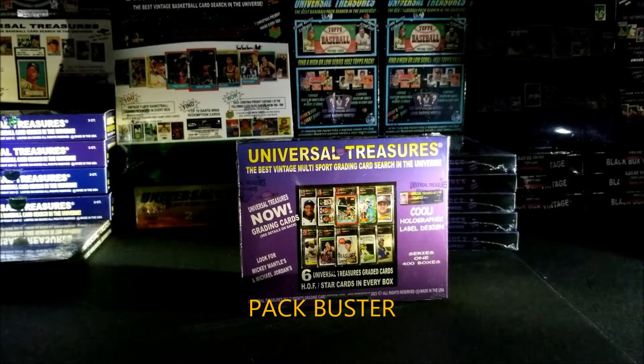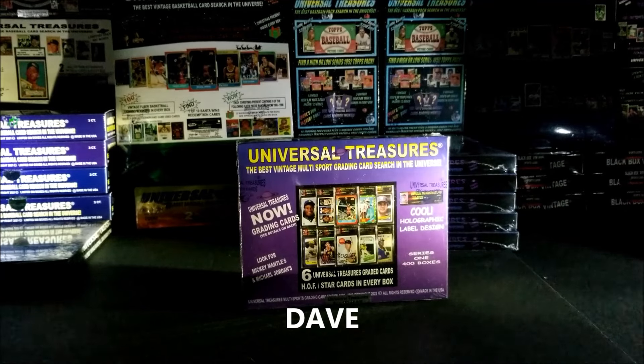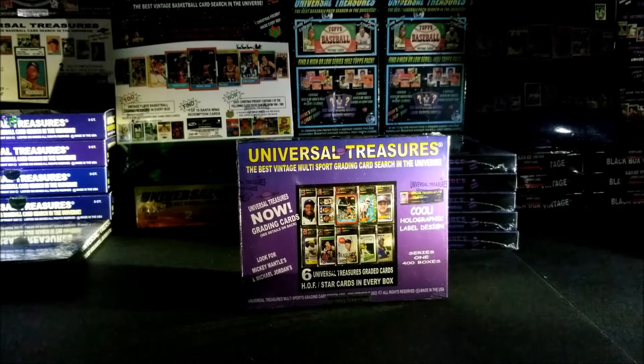Hey everybody, welcome to Pack Buster. I'm your host Dave, and we love busting open packs at midnight. Hopefully everyone is doing great tonight. Tonight I'll be opening a 2023 Universal Treasures graded box.